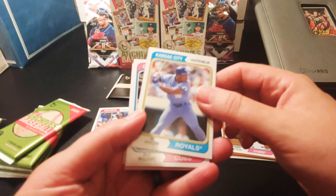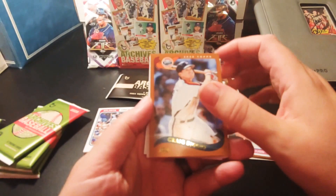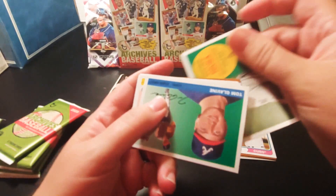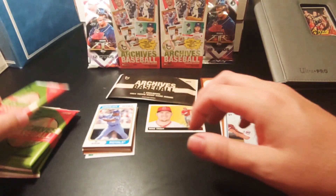Pack three: you know Bo — Bo Jackson. We have Billy Williams, Josh Hader, Hall of Famer Craig Biggio, Hall of Famer Edgar Martinez, and we got a Kirsten Hira, Hall of Famer. Tom Glavine, Hall of Famer. Hank Aaron. And you know Bo.